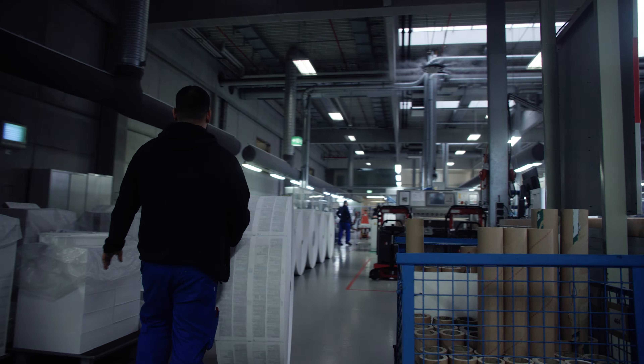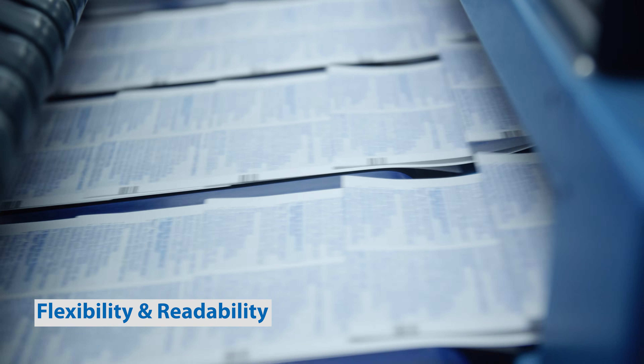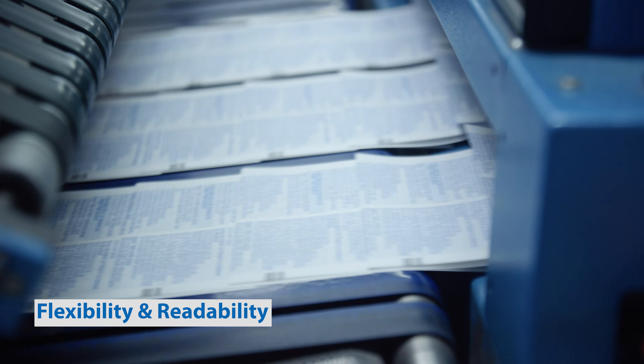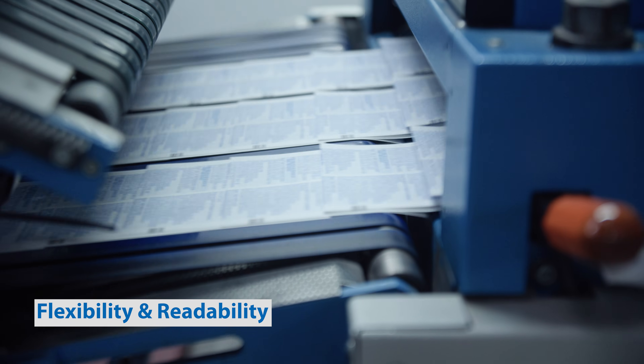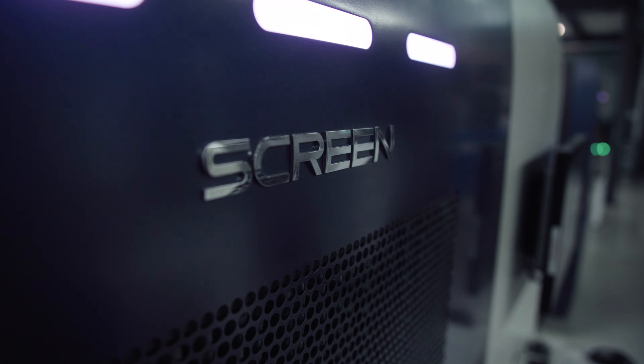Otherwise you'd need not three machines but six machines, and looking at our production floor it's impossible to have the space for six digital lines. So the flexibility of the TruePress 520 was very important for us. Pharmaceutical leaflets must be readable, and I can say we have already signed the next order for the next machine.